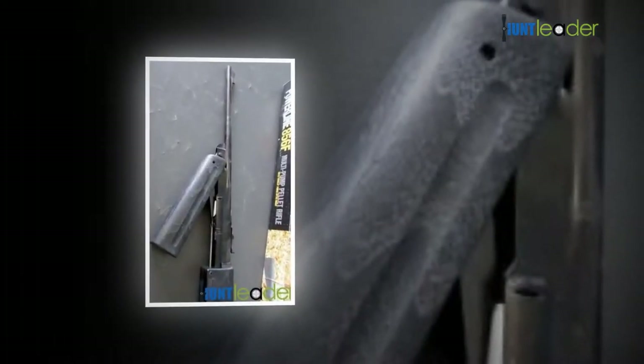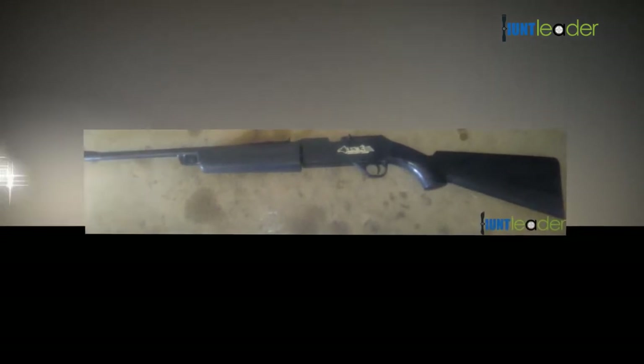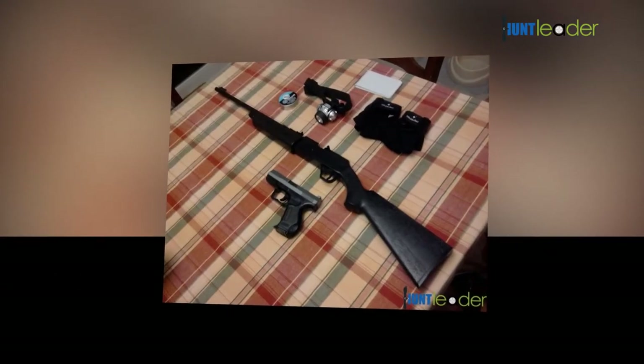Truglo fiber optic front sight, adjustable rear sight, sporter style stock, dark stock, electrical and mechanical features with chamfer riser for magnification throughput, semi-automatic pellet capability, crossbolt safety, large caliber brass.